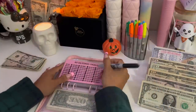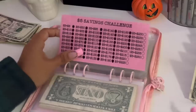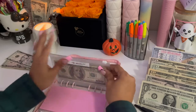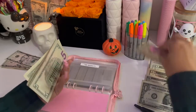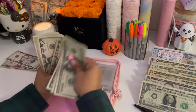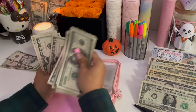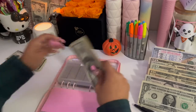Moving on to the fives — giving it another $5 this week, bringing us up to $205, which is correct.